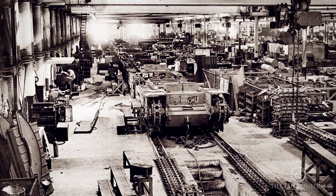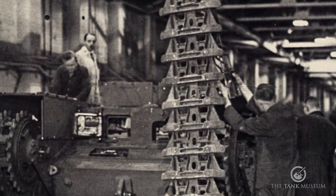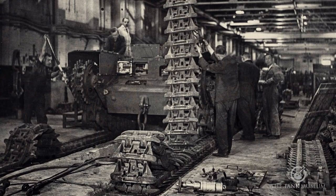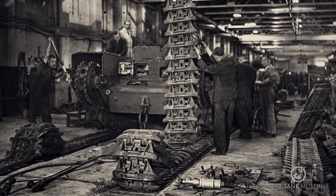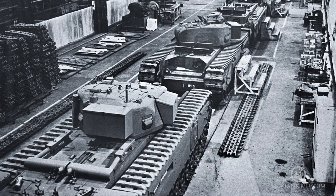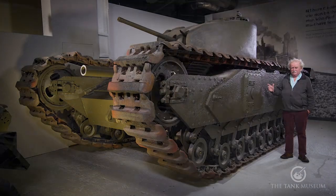It wasn't known as the Churchill then - it was known as the A22 Infantry Tank Mark IV. We'll call it the Churchill because it was named that a little bit later when they started naming tanks. Vauxhall had never built a tracked vehicle of any sort up until then, but they had a very sound and large engineering department, and I think that's what attracted the engineers to the idea of them building this tank. And so they started building the Churchill.